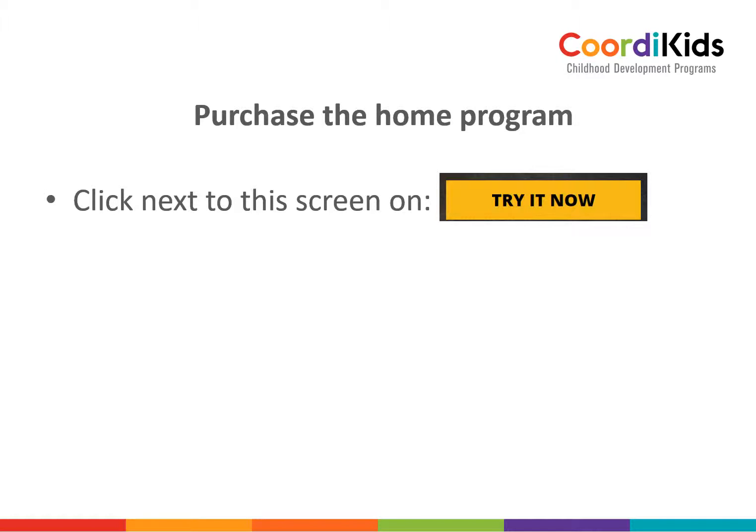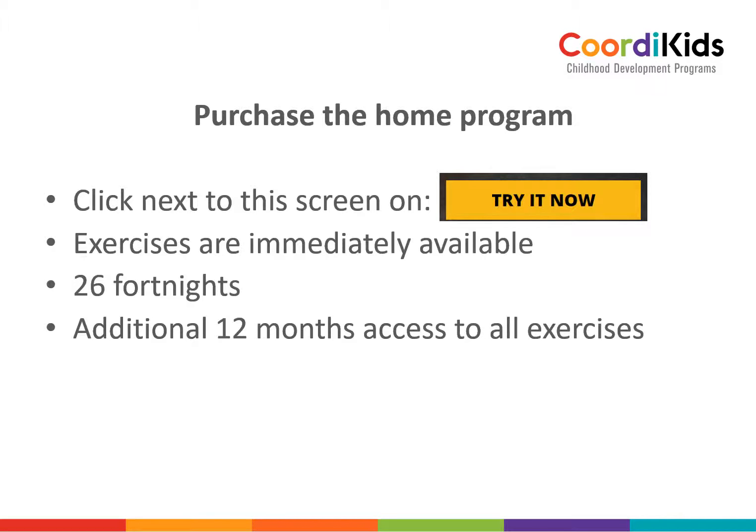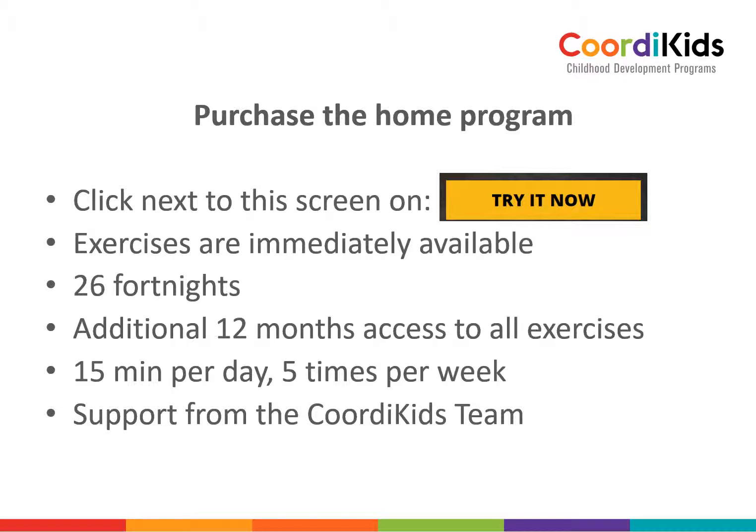To purchase the program, click next to the screen — try it now. The exercises are immediately available. There are 26 fortnights of exercises to give enough time for repetition and to make sure that the new pathways are built in the brain. You get an additional 12 months of access to all the exercises, so you can repeat fortnights if necessary, take a break, go on holiday, or manage if your child falls ill. It's only 15 minutes per day, only five times per week. You have support from the Coordi Kids team and a three-month money-back guarantee.